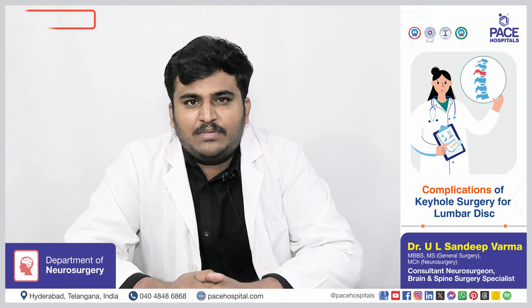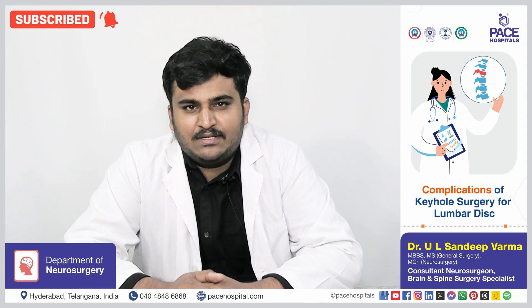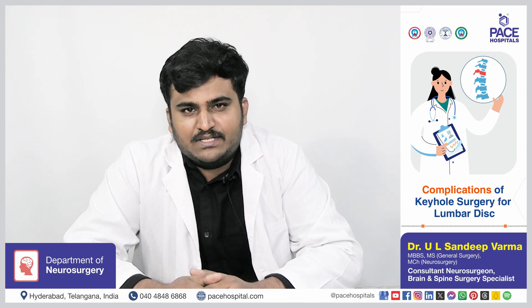Keyhole surgeries for lumbar disc are relatively safe compared to traditional open surgery, but there are some risks such as bleeding, infection, neurological deficit, and recurrence of the disc.